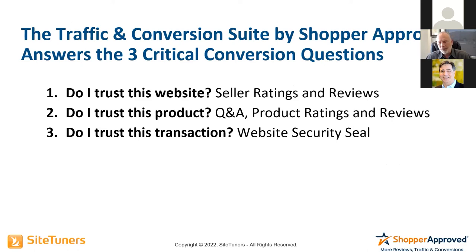When we asked people to tell us more about their preferences — why they preferred the one with Q&A, ratings and reviews, and the security seal — they basically said: it's telling me I can trust this website with the seller ratings, I can trust the product with the Q&A and ratings and reviews, and I can trust the transaction. They were telling us exactly what we thought would happen: it was all about trust. It was all about creating clear, succinct, obvious trust signals that they're used to seeing on major e-commerce websites — Walmart, Target, Amazon, Best Buy, Lowe's.